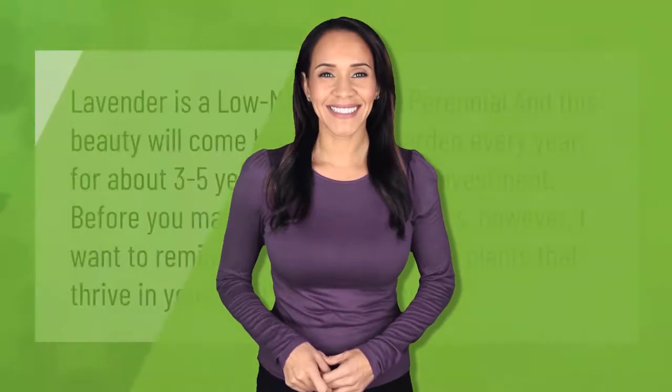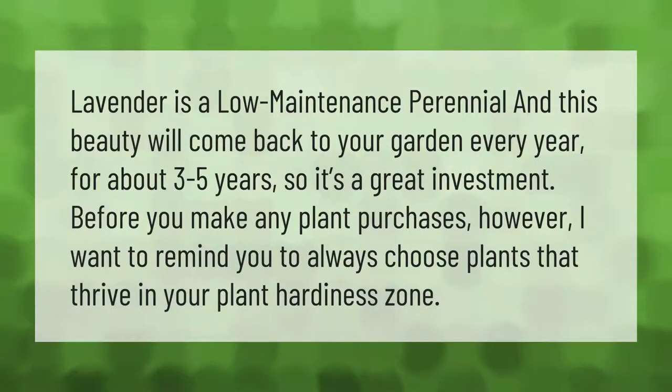Lavender is a low-maintenance perennial and this beauty will come back to your garden every year for about three to five years, so it's a great investment. Before you make any plant purchases, however, I want to remind you to always choose plants that thrive in your plant hardiness zone.